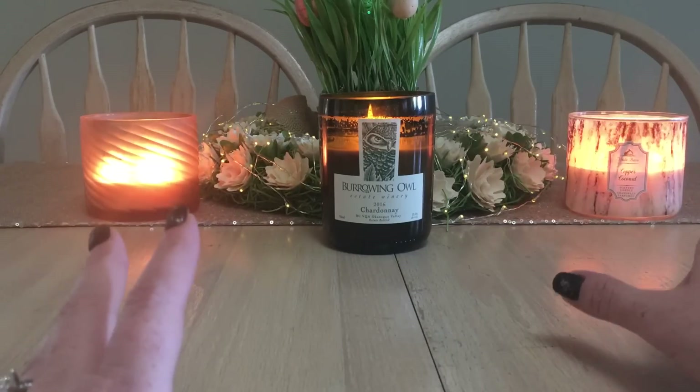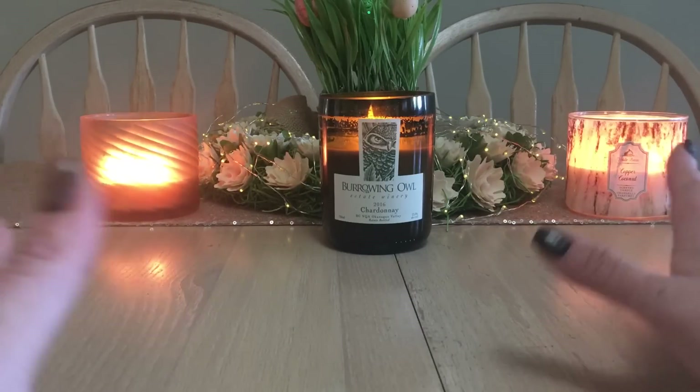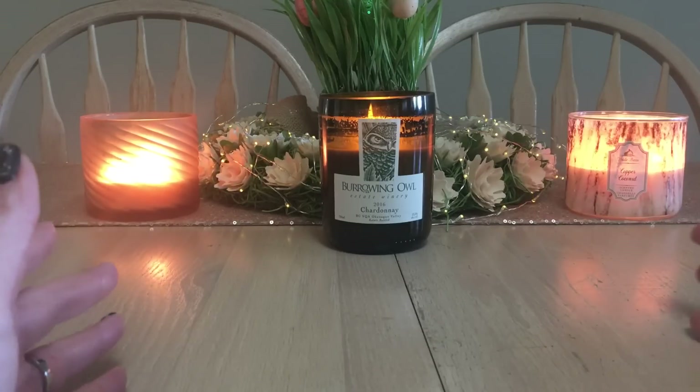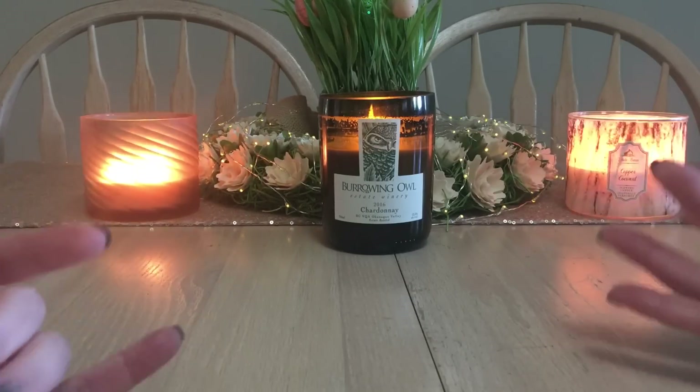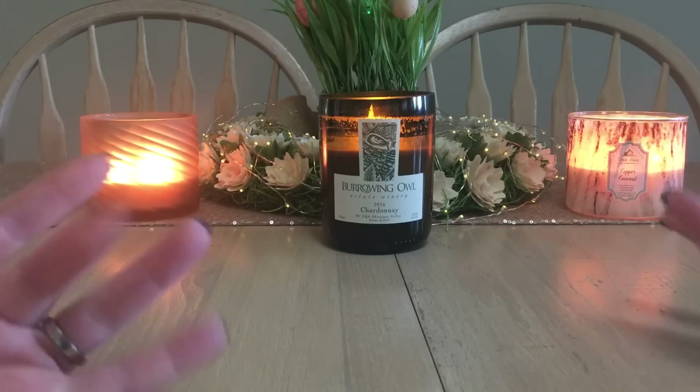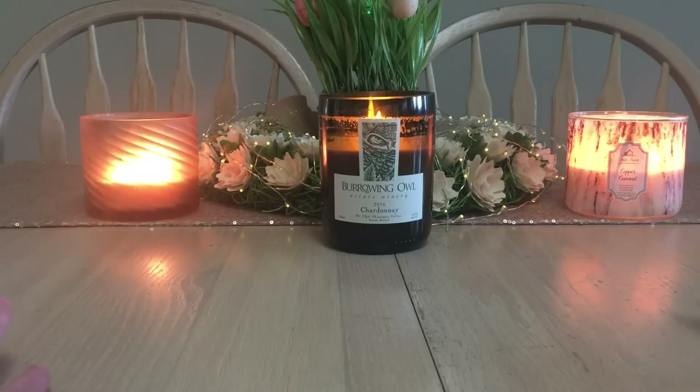It's a buttery coconut scent — that's how I describe it. It's not a sweet coconut, but a nice, buttery, non-suntan coconut.